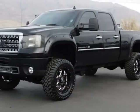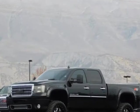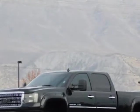Take a look at this 2013 GMC Sierra 3500 HD. For your protection, a warranty is available for this vehicle.